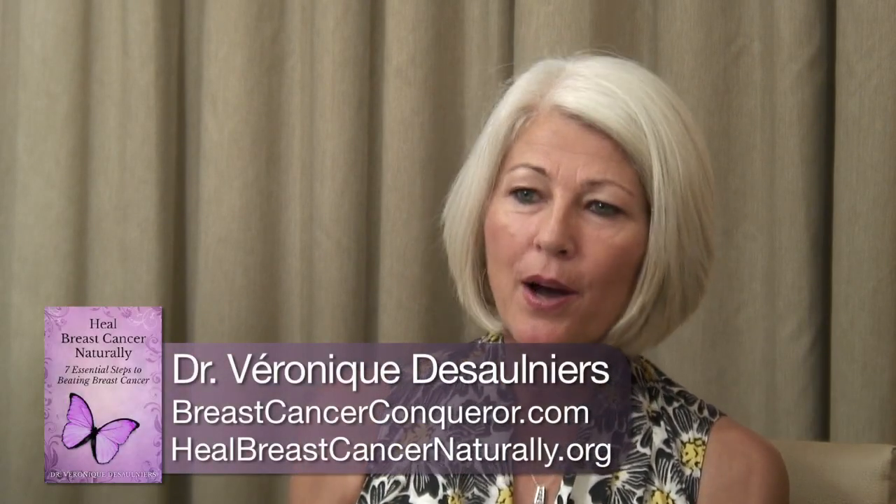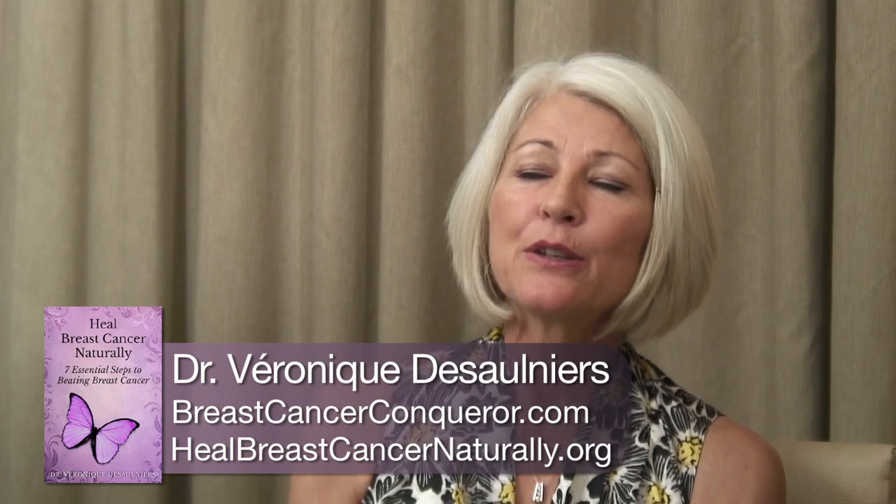Essential number six is to repair your body with therapeutic plants. There are literally hundreds of different foods and herbs that can suppress cancer cells, kill cancer cells, and boost your immune system. I refer to some of these as tumor terminators. An example would be blood root. Blood root has an alkaloid or plant compound called sanguinarine, and this sanguinarine has selective toxicity — it kills cancer cells without touching the healthy cells.